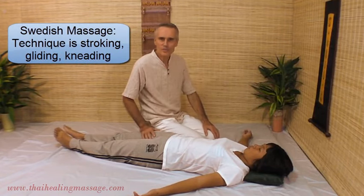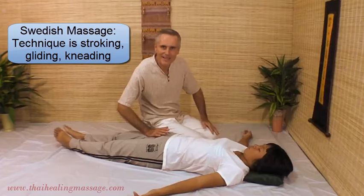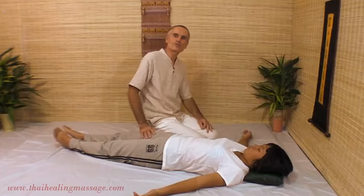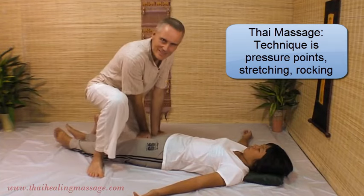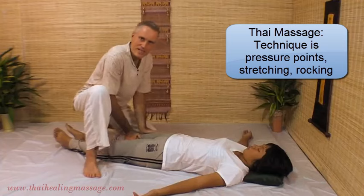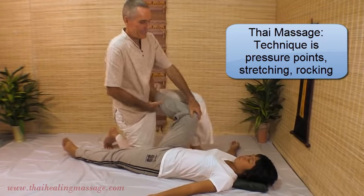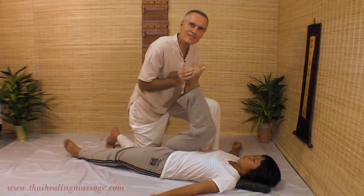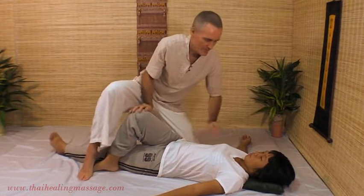The technique of Swedish Massage is different because oil is used, so it's easy to have gliding, stroking movements on the skin and kneading. You cannot do that in Thai Massage because you have your clothes on. So instead of these stroking movements, Thai Massage uses pressure like this. And of course Thai Massage is famous for stretches — a hip stretch like this, or a hamstring stretch like that, or a back twist like this.